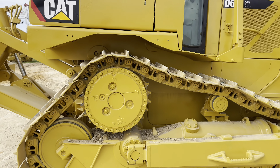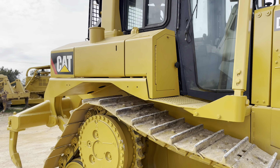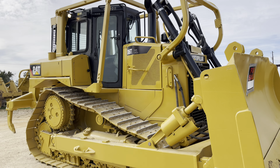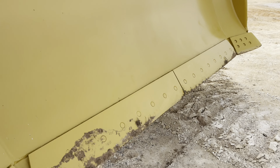The idler is rocking from this side as well. The cutting edge still has some life left on it.